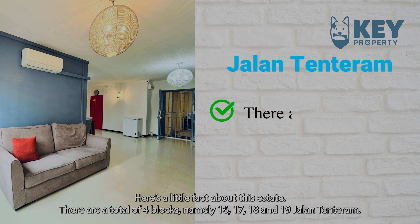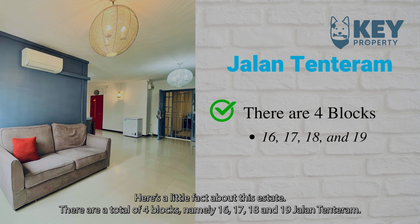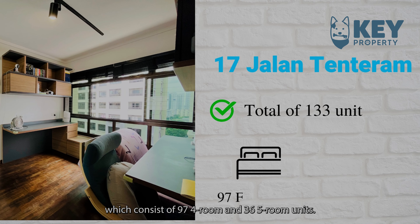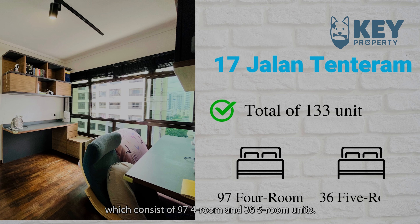Here's a little fact about this estate. There are a total of 4 blocks, namely 16, 17, 18, and 19 Jalan Tunturam. Our block has a total of 133 units, which consists of 97 4-room and 36 5-room units.